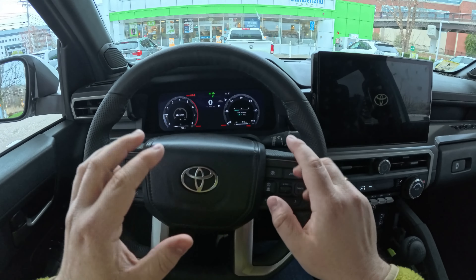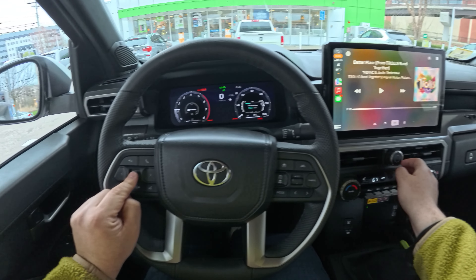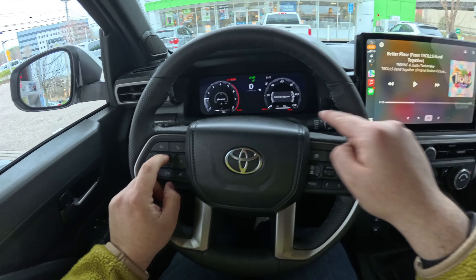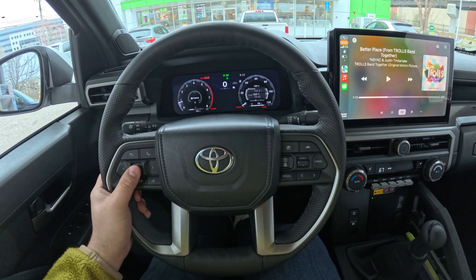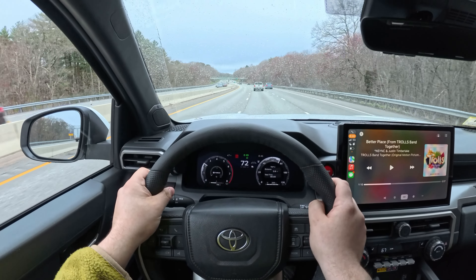You hold OK, then toggle the right side of the screen all the way to Trip A, hold it again, and presto — we are reset. Our trip is reset and we are on the highway approaching 75 miles an hour.